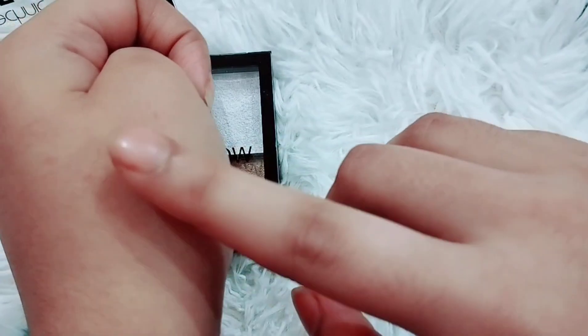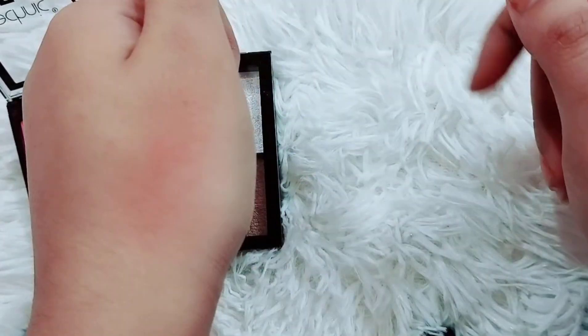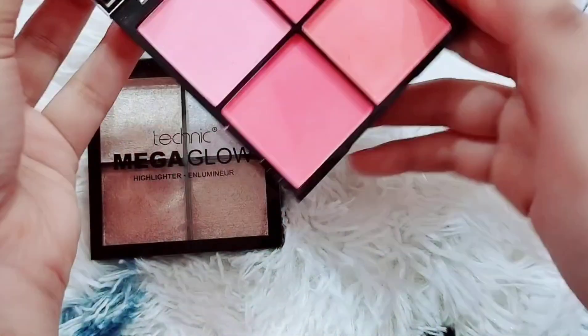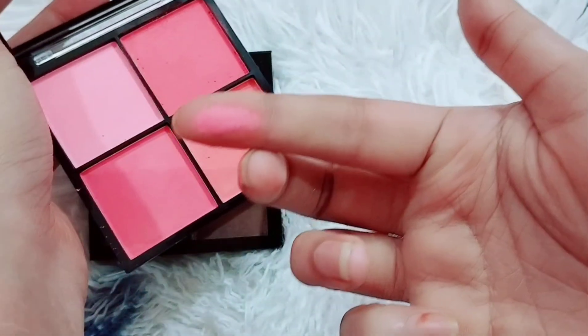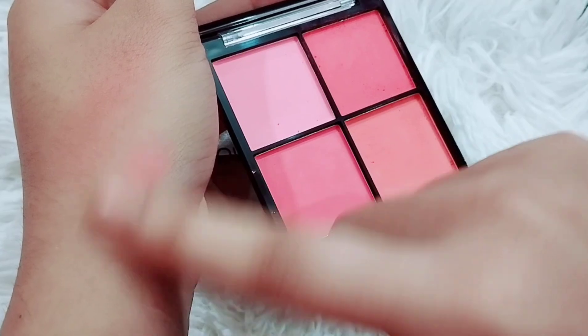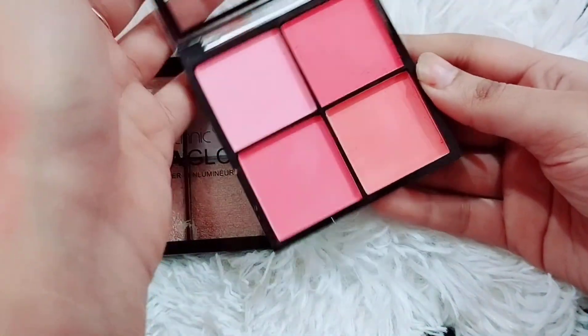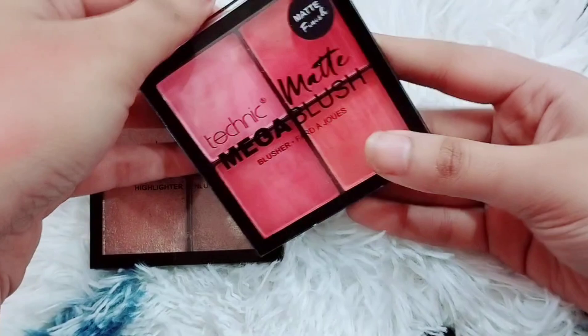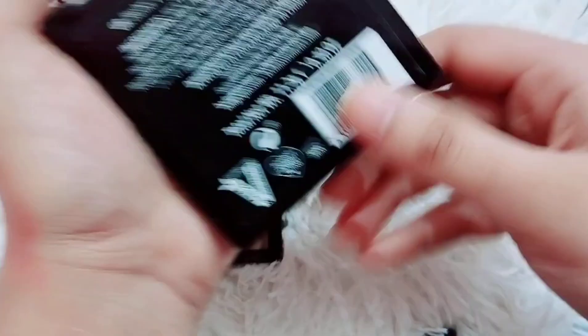This is a pink shade. This is a bright shade. This is a deep shade. This is a low shade. This is a peach color. This is a pink shade. This is a pink shade. This is a very good shade.